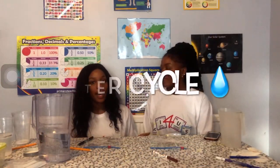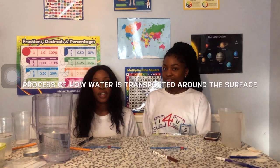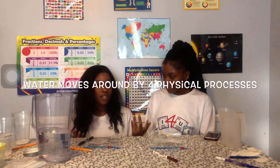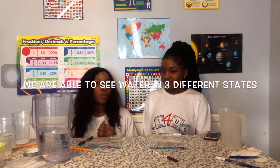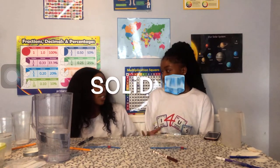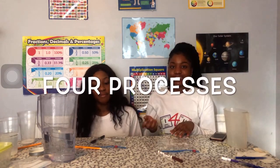So this experiment is all going to be based on the water cycle. The water cycle is the process in which water moves across the surface of the earth, using physical processes called evaporation, condensation, precipitation, and runoff. Through the water cycle, we're able to see water in its three different forms: as a liquid, as a gas, and as a solid.